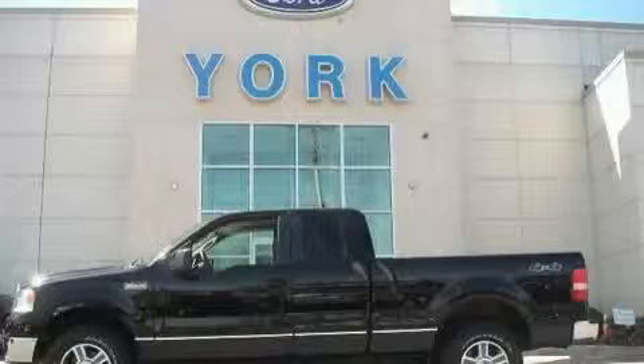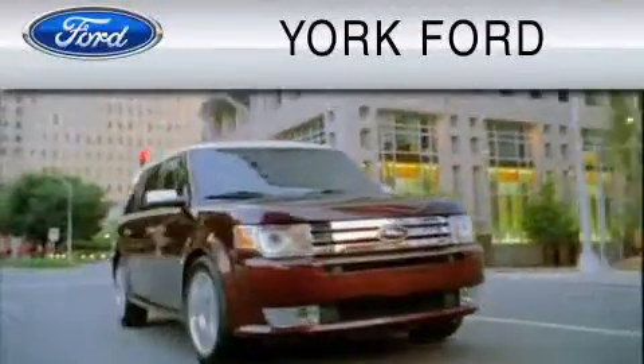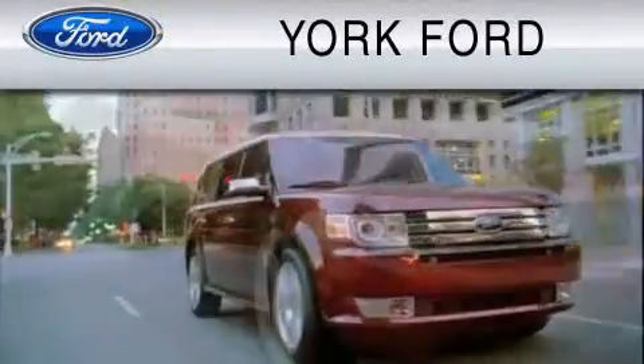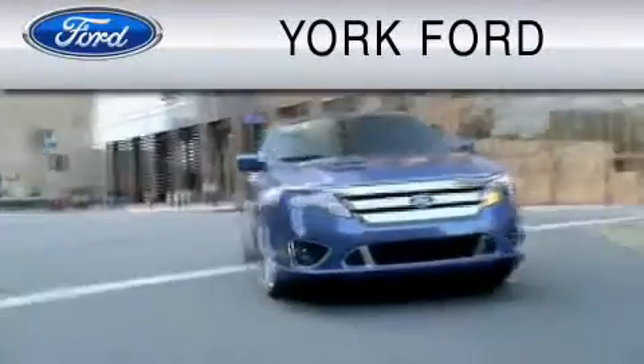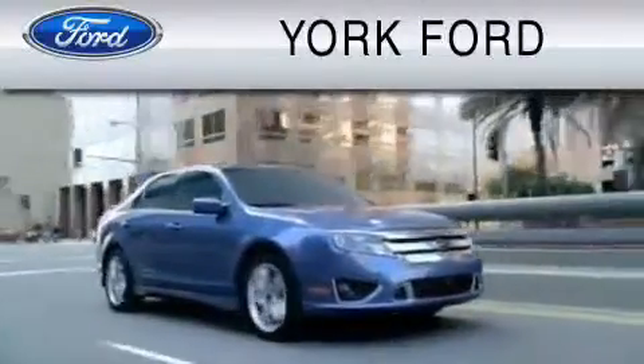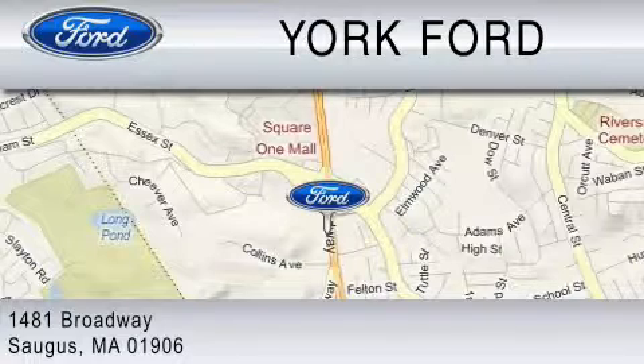Contact us today and schedule your opportunity to see this truck in person. York Ford is dedicated to do everything possible to ensure that the experience you have selecting your vehicle is as pleasant as possible. We are located at 1481 Broadway in Saugus.